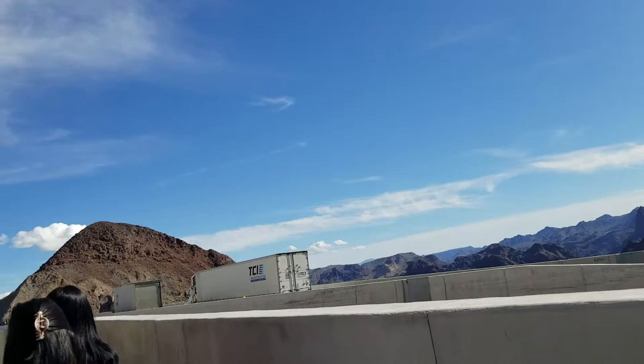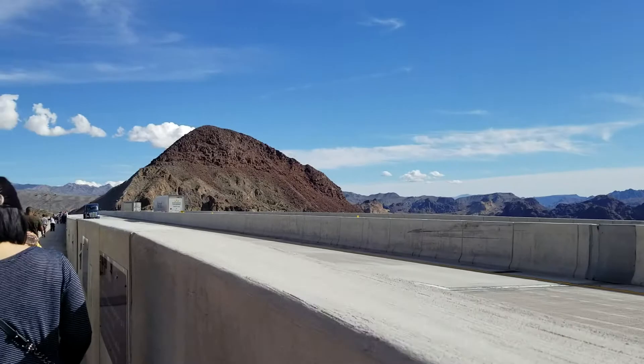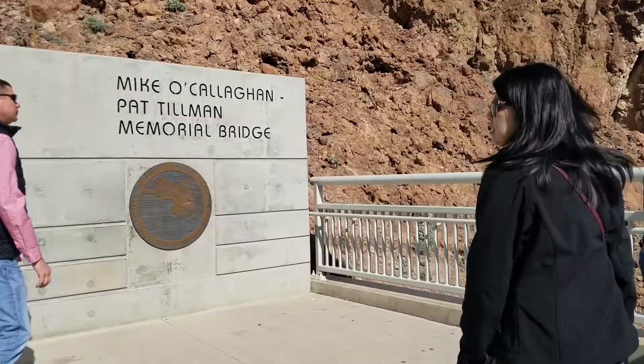You can imagine all this traffic trying to get over that old bridge. I can't believe this was only constructed in 2010. So those trucks had to go over the dam. Incredible.